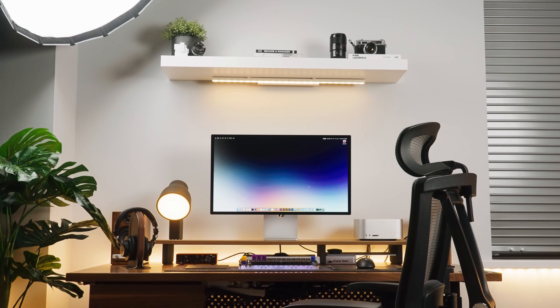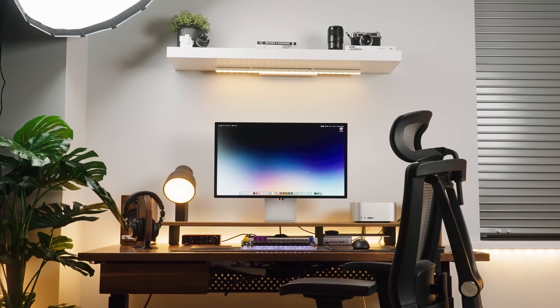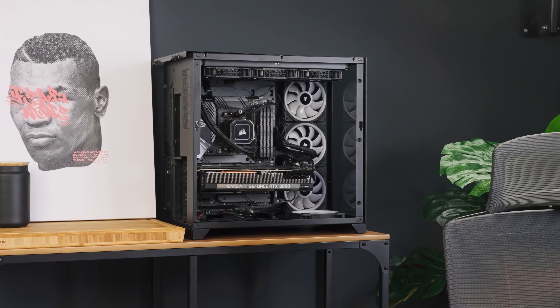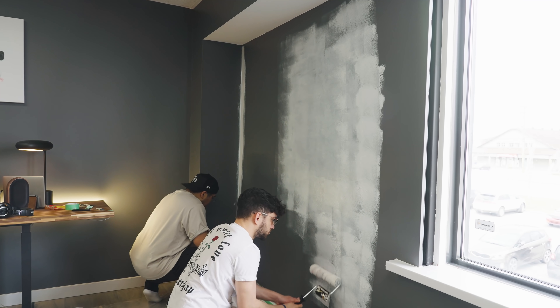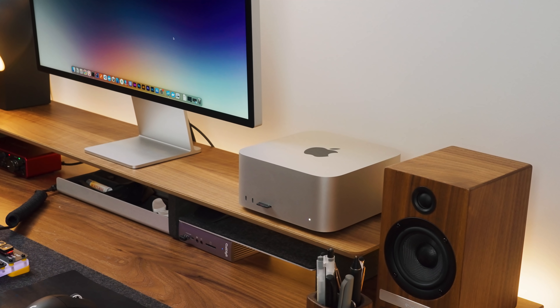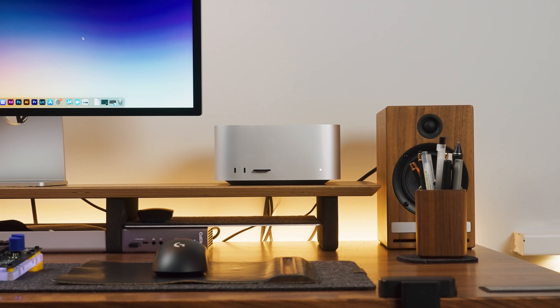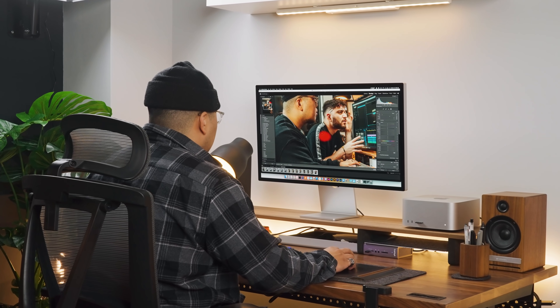As soon as the Apple Studio set came out, I was so over the moon with it that we decided to get all of it. We told ourselves this is it — we are going to replace all of our custom PCs with this. It took about a month for us to realize that this isn't as good as we thought. We tested a base model Mac Studio, and we also pushed an upgraded Max model to its limits. Don't get me wrong, it's really good, but not good enough to give up our PCs.